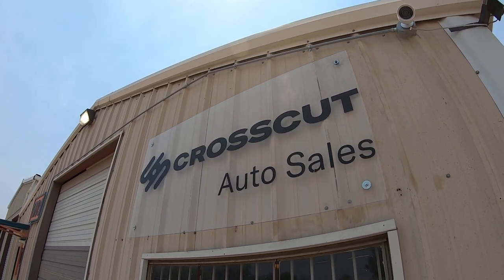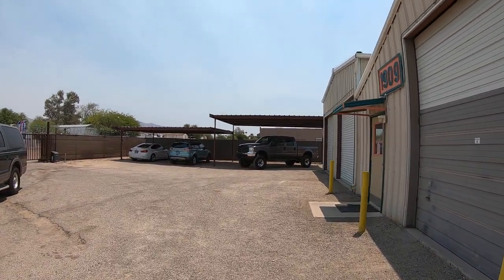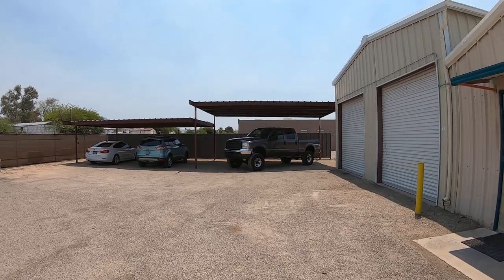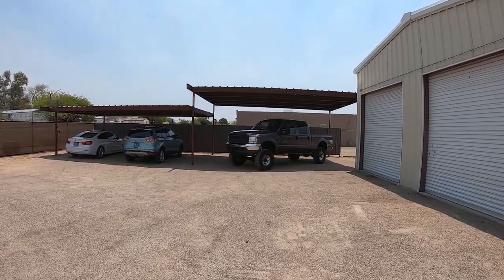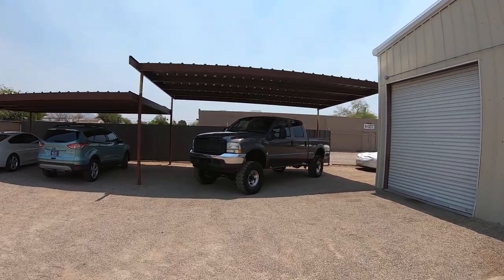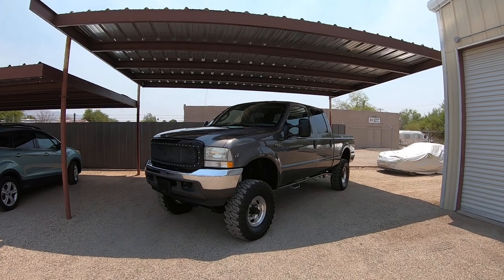This is Roger with Crosscut in Tucson, Arizona, formerly Wheeled Kinetics. We were at Wheeled Kinetics for 13 or 14 years. We're doing a major upgrade in our website and the way we do things, and we needed a new name. Wheeled Kinetics kind of confused people forever, so we're Crosscut now.